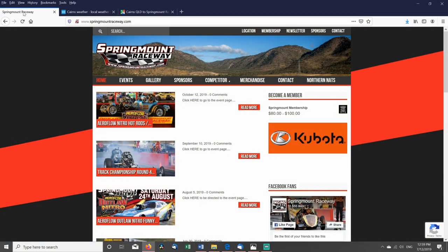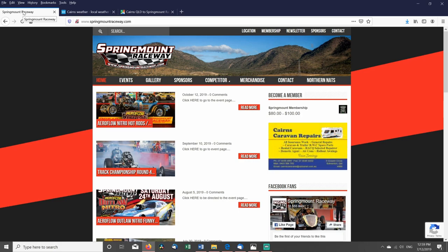Springmount Raceway. Okay, let's start. Here I'm at the computer right now. Springmount Raceway — where is Springmount Raceway? Well, I'll go to Google Maps.